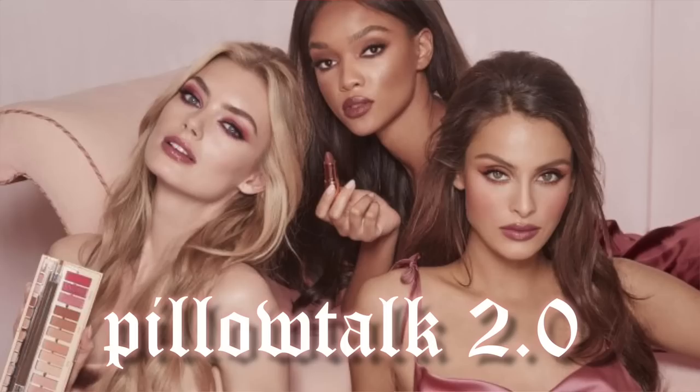Hey guys, what's up! Today I'm going to be doing the Pillow Talk 2.0. If you haven't seen my first video on the Charlotte Tilbury Pillow Talk collection, I'll leave that linked. I explained how Charlotte Tilbury is an award-winning celebrity makeup artist, huge in the industry with 20 plus years, and I've just been loving the model look.